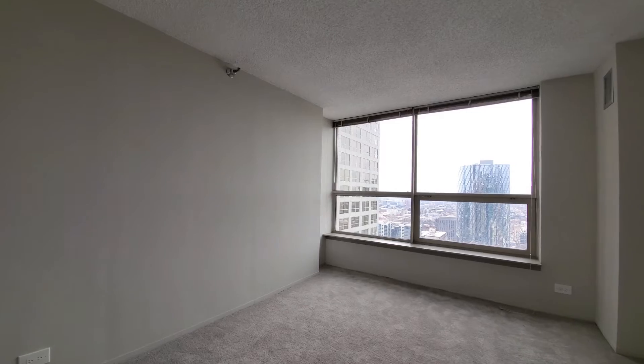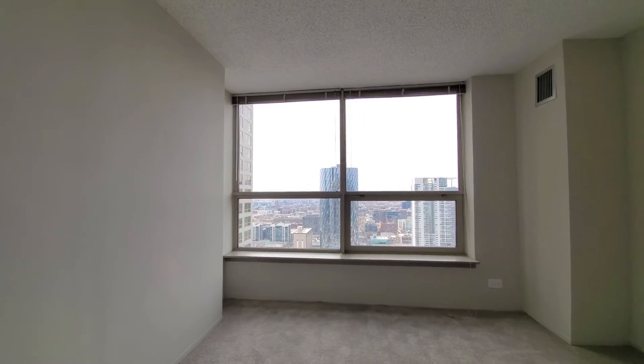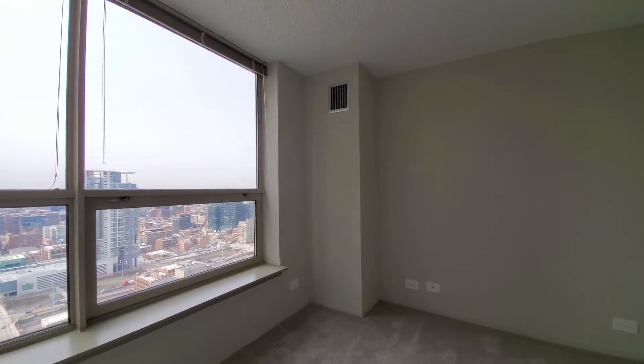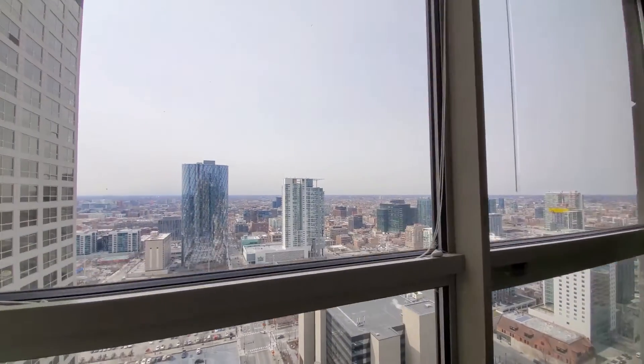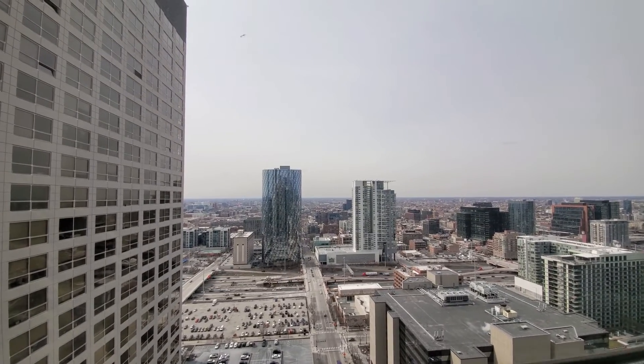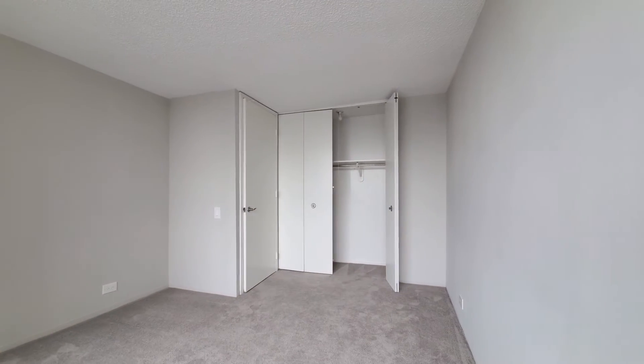The bedroom is carpeted with plenty of space to accommodate any size bedding, and space also for a home office desk. There's a great view out to the west and a wide closet in the bedroom.